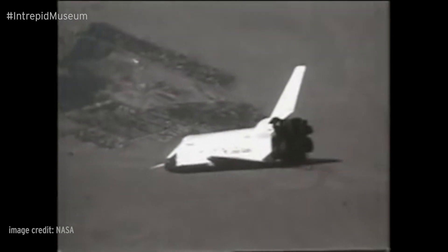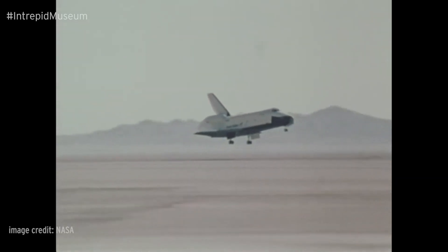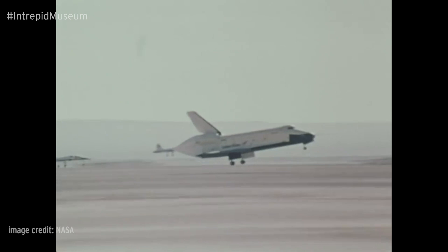Navigate to the landing area and land. During the first four free flight tests, Enterprise flew in the safest conditions possible, with the tail cone attached and landing in a dry lake bed to give it lots of extra room to land.